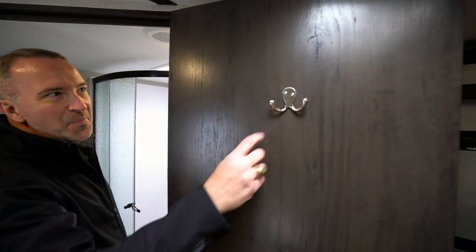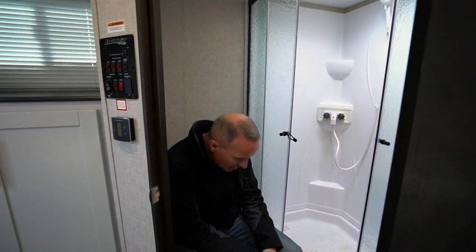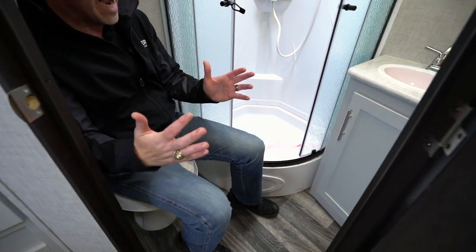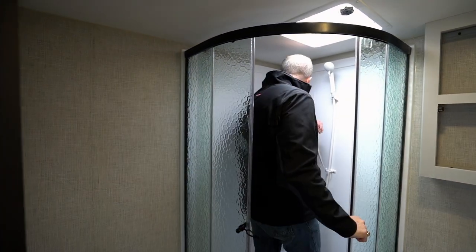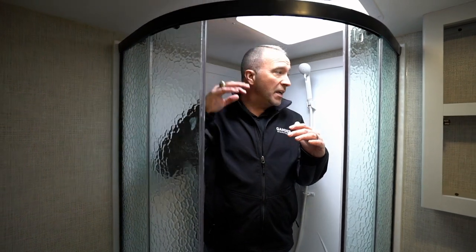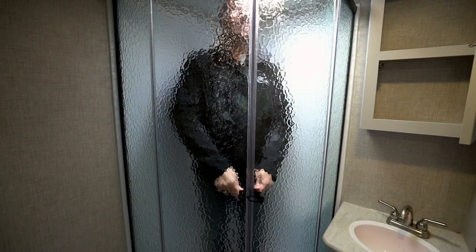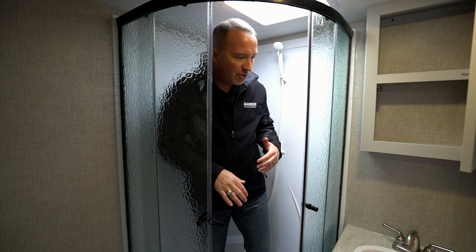Check out the hanger on the back of the bathroom door — nice touch. Got plenty of legroom here on the toilet, which does have the foot flush. For only one slide and being a corner bath, I am not cramped at all. Moving over to the shower, got this single surround corner shower. A little bit cramped on the headroom, but if I step over to the skylight, I'm more than fine. Keystone's got those glass doors with a little latch that keeps them secure while traveling.